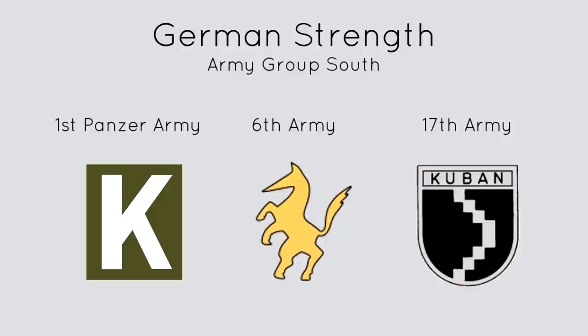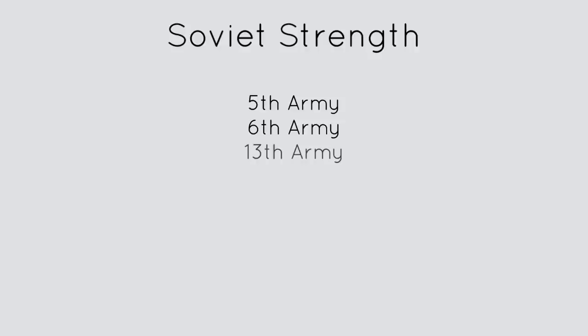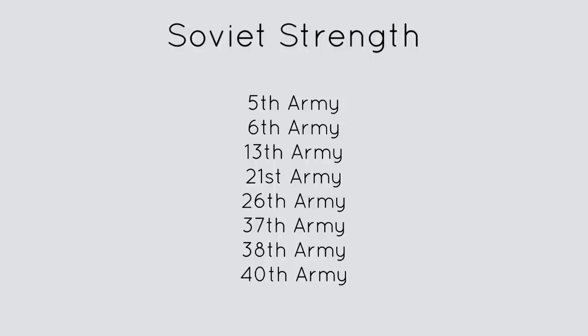On the Soviet side, we have the 5th, 6th, 13th, 21st, 26th, 37th, 38th and 40th Armies. The Soviet force is made up of remnants from previous battles and also fresh recruits who are poorly equipped and poorly trained.